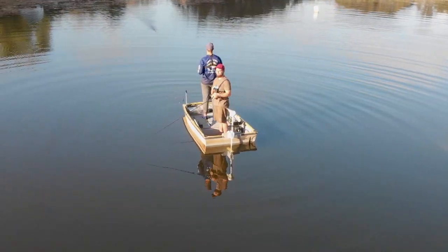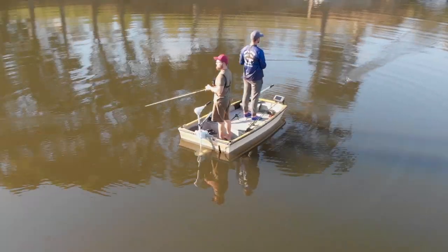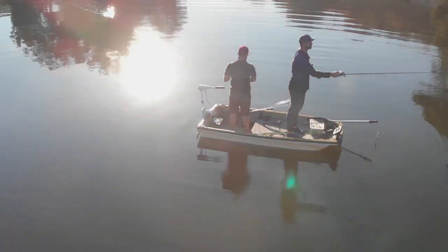The morning was pretty quiet and Adam and I tried to work out why these bass were not biting on top. We then tried to strategize to find the most effective method to catch these stubborn largemouth bass.